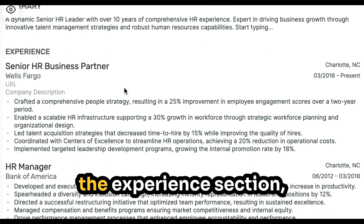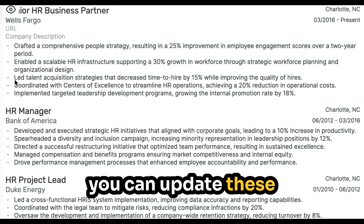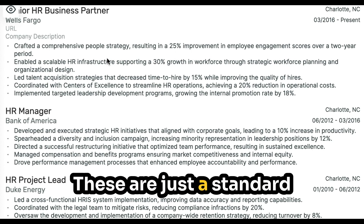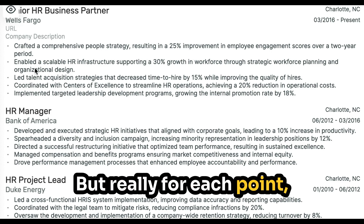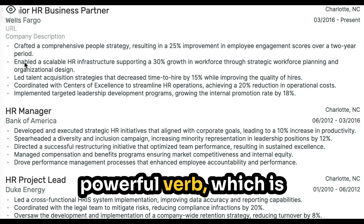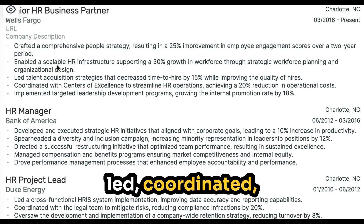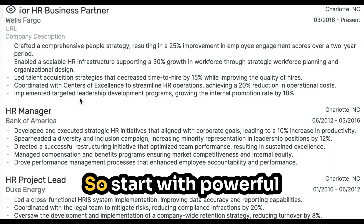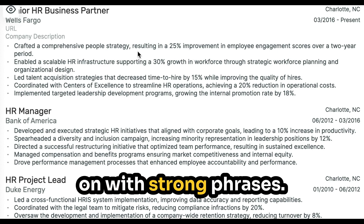When you go down to the experience section, you can update these bullet points here. For each point, you want to start with a powerful verb, which is what they've done here — crafted, enabled, led, coordinated, implemented, and so on. So start with powerful verbs and then continue on with strong phrases.